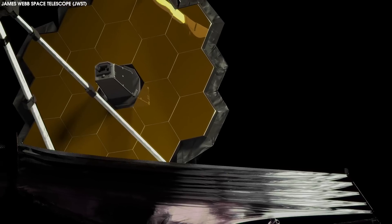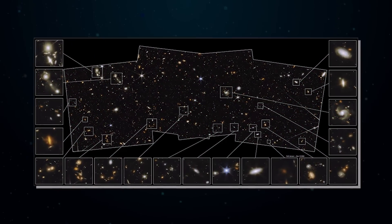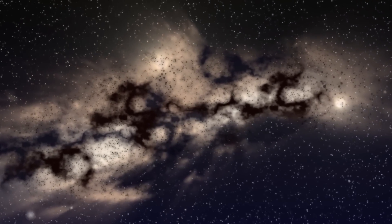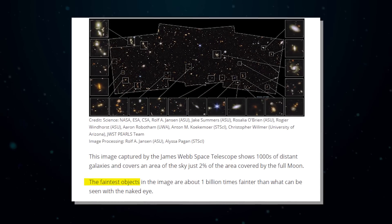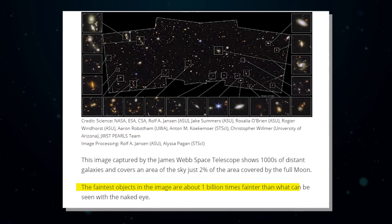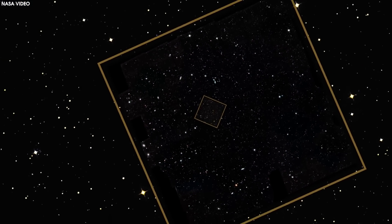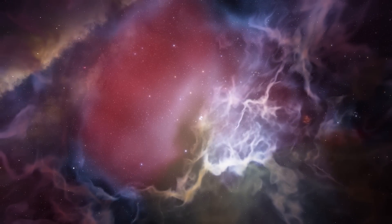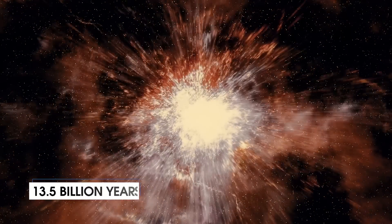This image captured by the James Webb Space Telescope shows thousands of distant galaxies and covers an area of sky just 2% of the area covered by the full moon. The faintest objects in the image are about 1 billion times fainter than what can be seen with the naked eye. This is referred to as a medium deep wide field image, and light from the most distant galaxies has traveled almost 13.5 billion years to reach us.